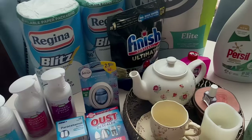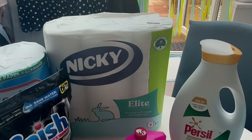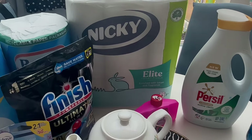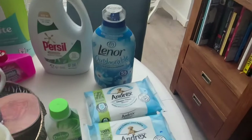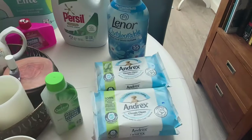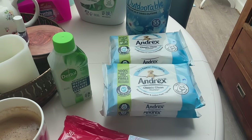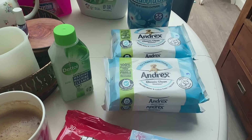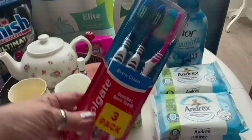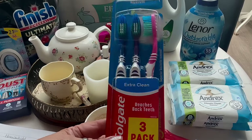The toilet roll over there - the Nicky one - was £3.29 and you've got 9 rolls, enriched with lotion and fragrance. The Andrex washlets were £1 each and I've got four of those. If you buy the pack of four they're £5, but if you buy them individually they're £1 each - so no brainer. Four pounds on those. These toothbrushes were a bargain at 90p - three Colgate ones.